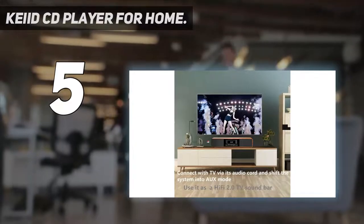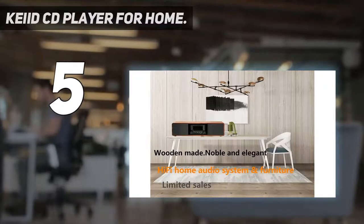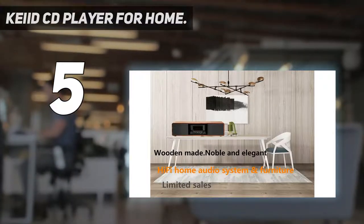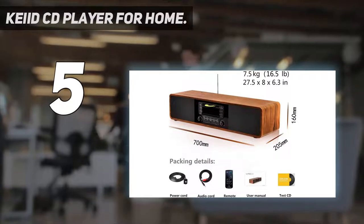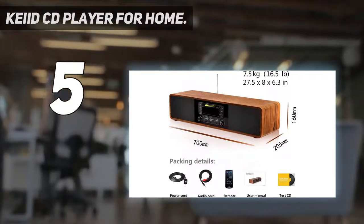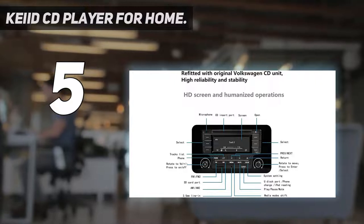Number 5: KID CD Player for Home. If you are looking for a CD player with FM radio option for your home, you must check out the KID CD player. It is one of the most stylish-looking CD players on this list, coming in a very elegant wooden finish frame that makes it look quite premium.